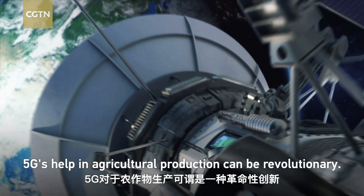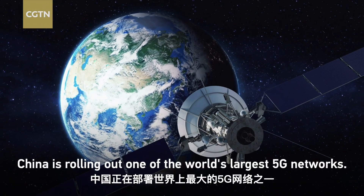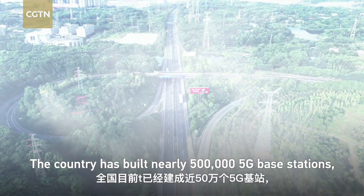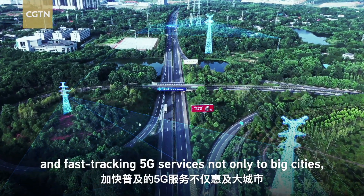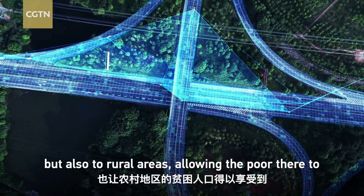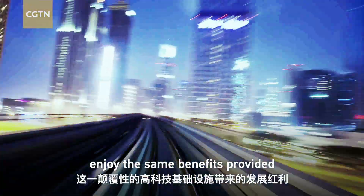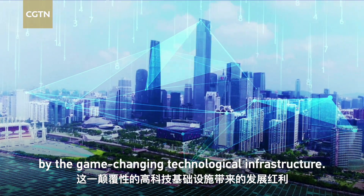5G's help in agricultural production can be revolutionary. China is rolling out one of the world's largest 5G networks. The country has built nearly 500,000 5G base stations and is fast-tracking 5G services not only to big cities but also to rural areas, allowing the poor there to enjoy the same benefits provided by this game-changing technological infrastructure.